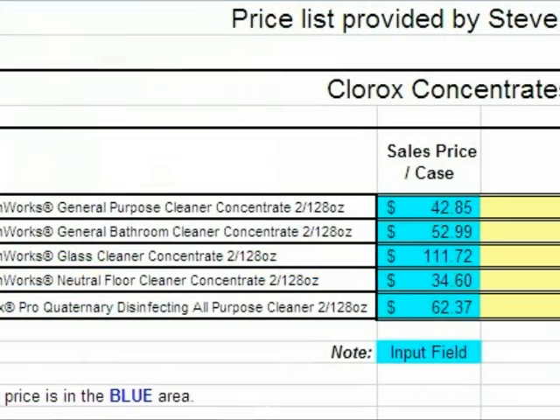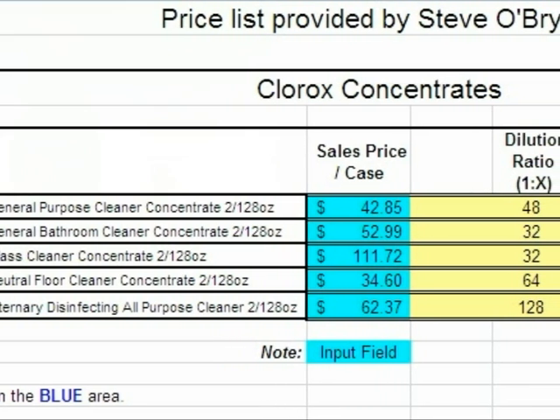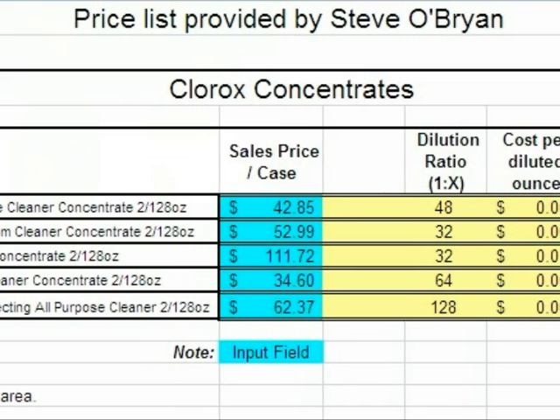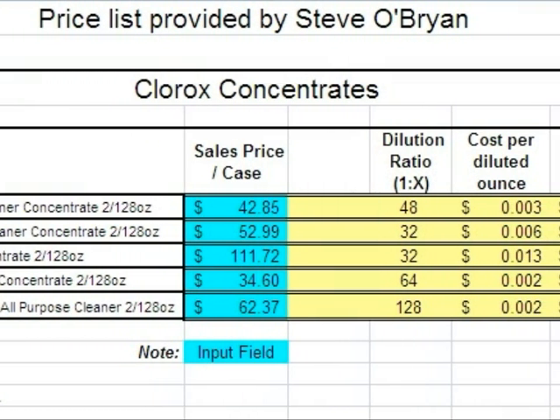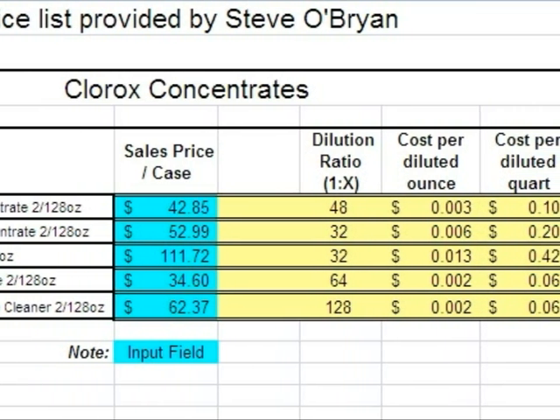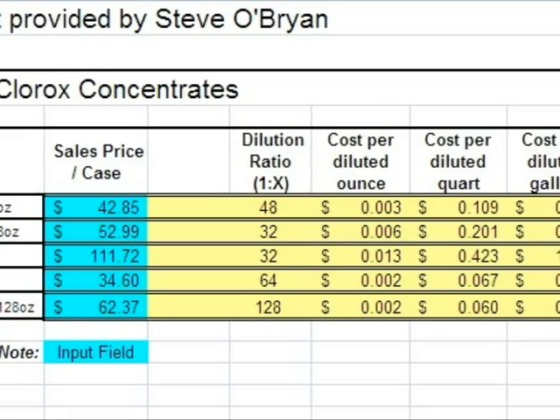This is a sample of cost and use for one of our high volume customers. Please call and we will provide you with a free cost analysis for these Clorox products or any products that you can use in a concentrated format. The cost savings are unbelievable.